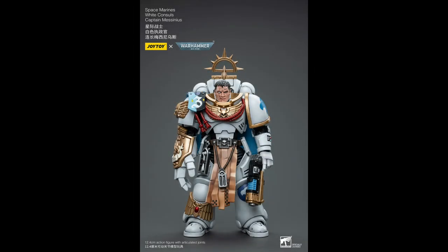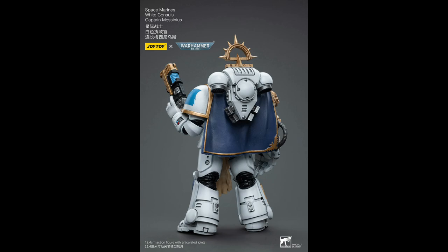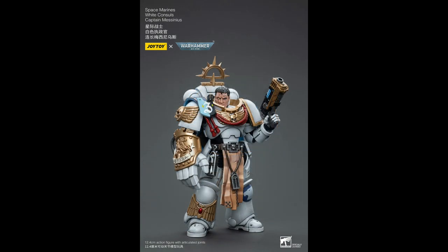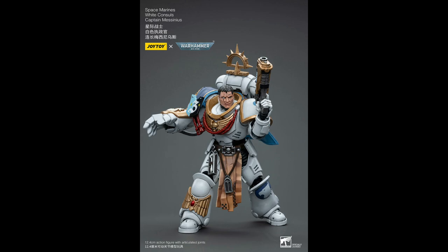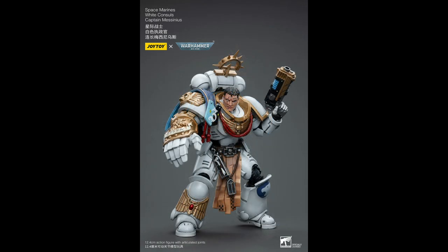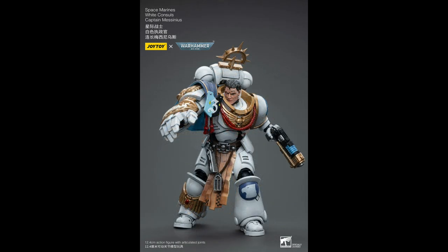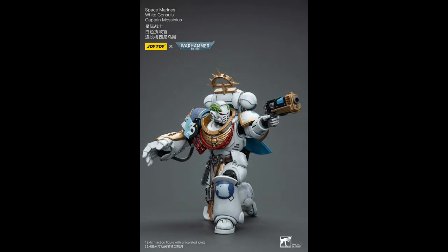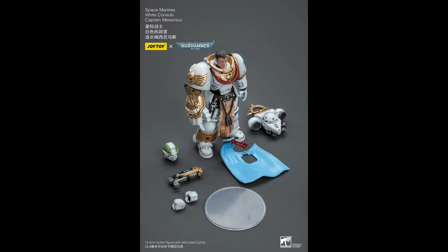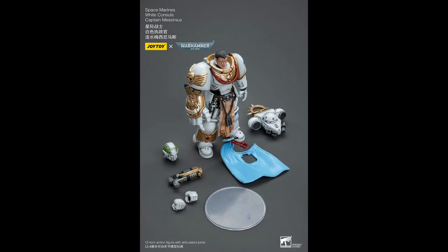To help spruce up the two plain Intercessors from the White Consuls, we're getting Captain Messinius. I wish Joy Toy would actually give us optional power fists, as not having a fist looks slightly odd. These guys are expected in October and Messinius will retail for about $55.